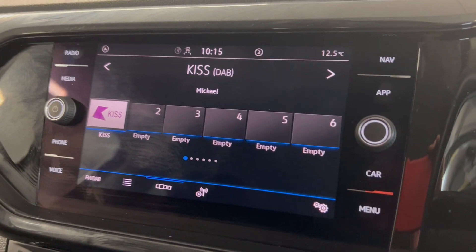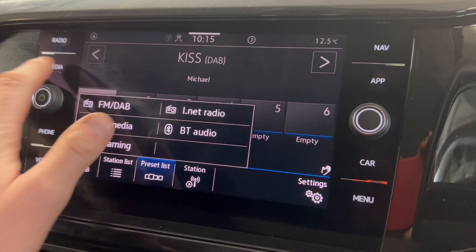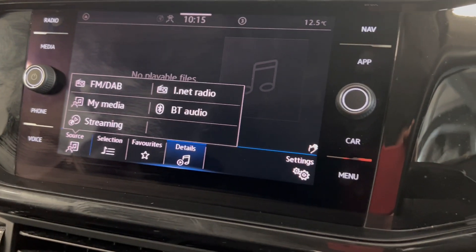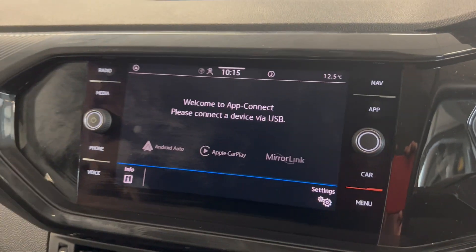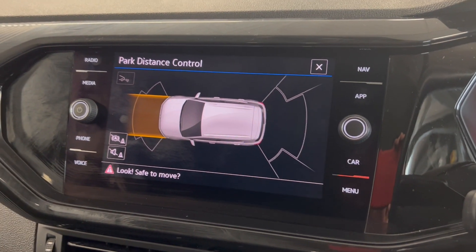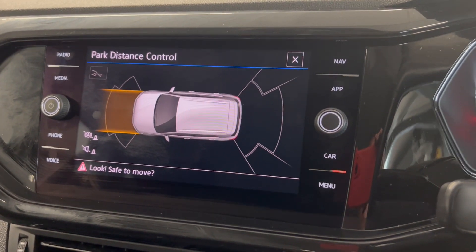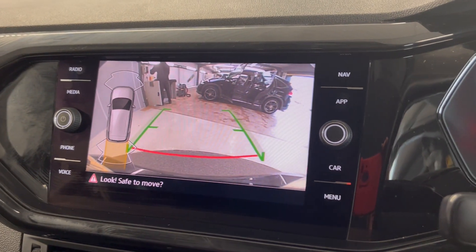On the infotainment system you've got options for radio such as FM and DAB, you also have Bluetooth connection for phone calls and music, and you do have App Connect so depending on your smartphone you can connect via Android Auto or Apple CarPlay. You have front and rear sensors with a nice visual aid if you find yourself in any tricky parking spaces, and the car also comes with a reversing camera.